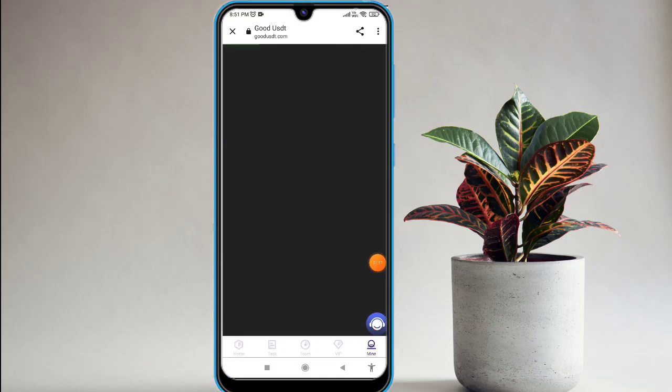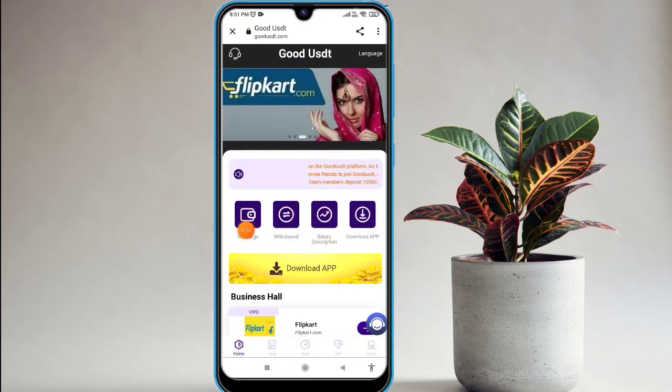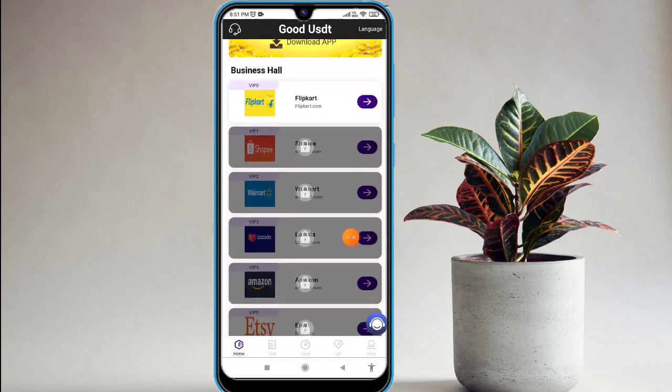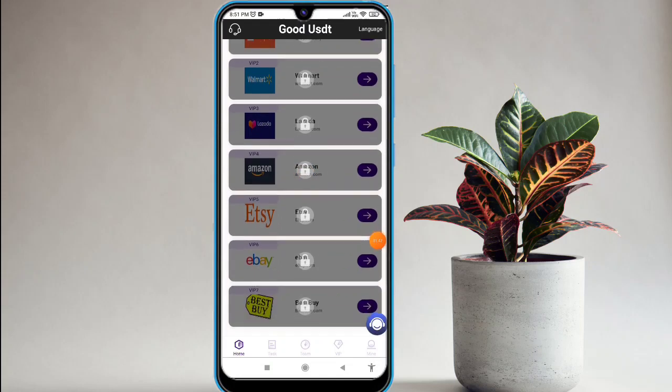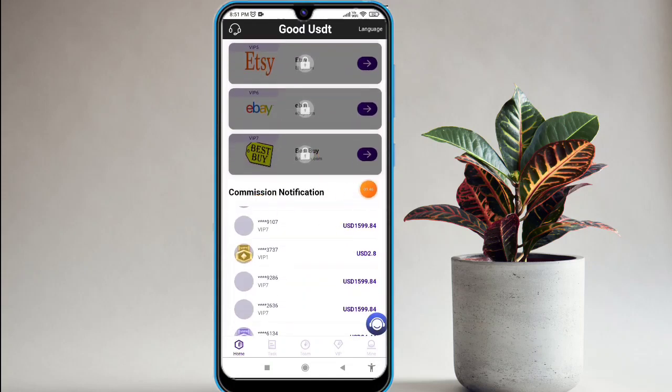You will receive a little bit of amount on this platform. You can check the balance easily. Click on the home option — there are a lot of commission options available here. You can check the latest announcements, and there is recharge, withdrawal, salary description. Platforms like Flipkart, Shopee, Walmart, Lesenda, Amazon, and Eva are also available, and there is a notification as well.